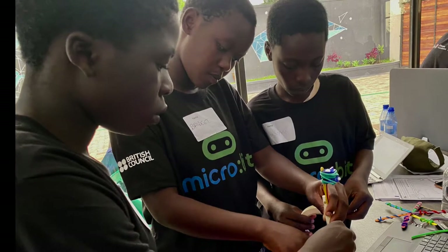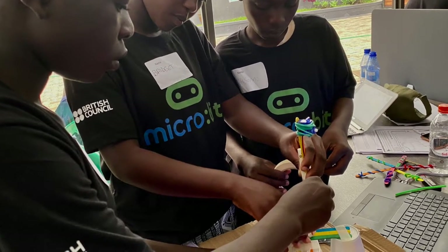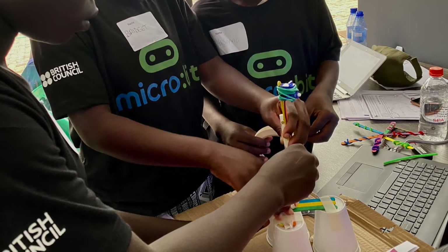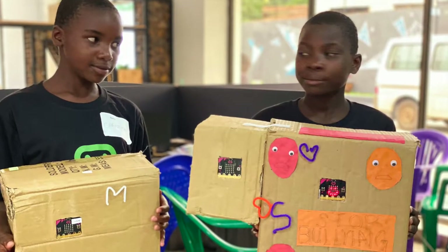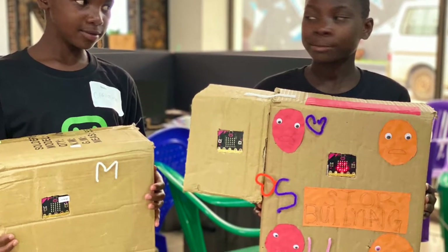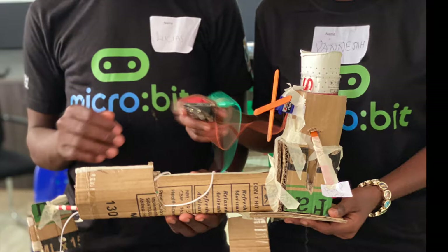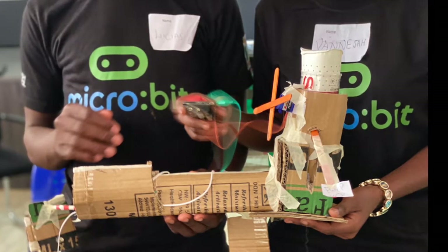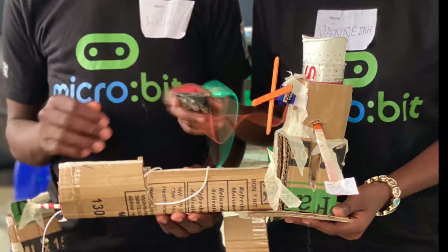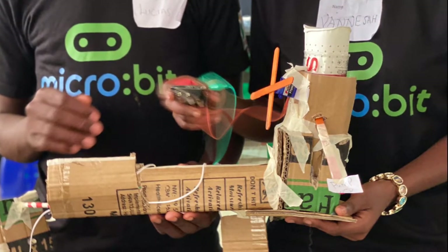The BBC micro:bit was born as a response to changes in the curriculum in England in 2014, designed by technologists and educationalists to support children's learning in a changing world. In 2016, as part of the BBC Make It Digital scheme, one million micro:bits were given for free to UK Year 7 students. If you teach in a UK secondary school, your school probably has class sets of micro:bits, even if you don't know it. Today, more than 25 million children are learning digital skills worldwide with the BBC micro:bit.